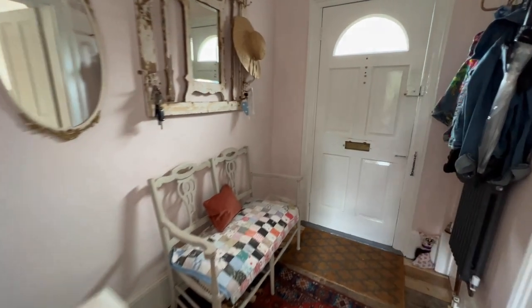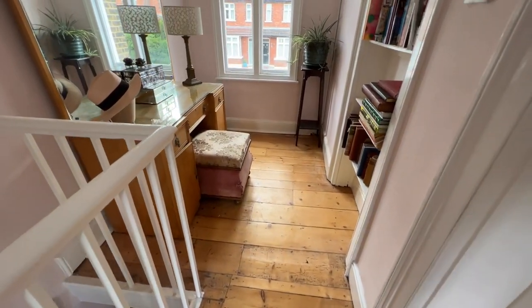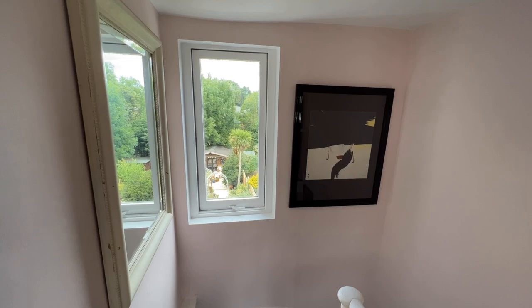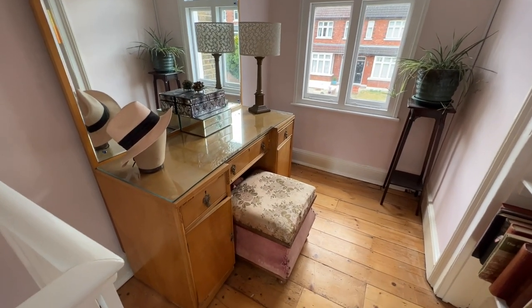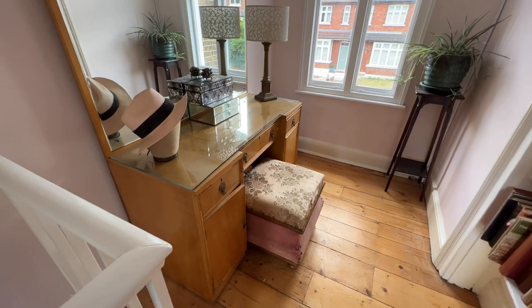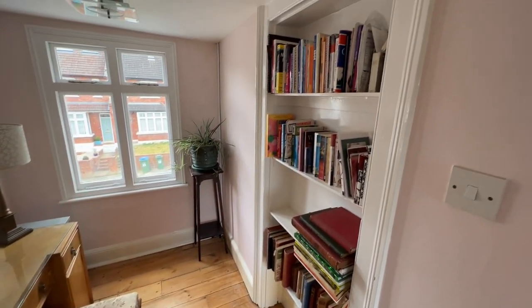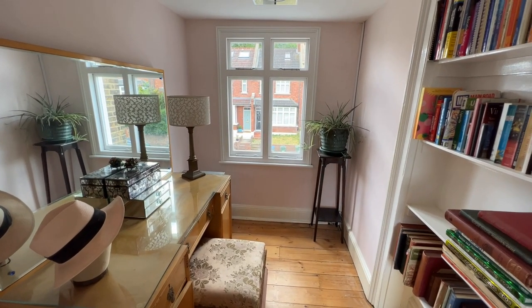Let's go upstairs and show you around the first floor before we go to the lower ground floor. Again, this has got nice stripped and varnished wood flooring. There are windows front and rear so you've got lovely natural light coming through this part of the house. I've called this area a study area — it's perfect for working from home. The current owner uses it as a dressing area, but it's great for either, and you could easily put a little table and chairs here for a home computer.